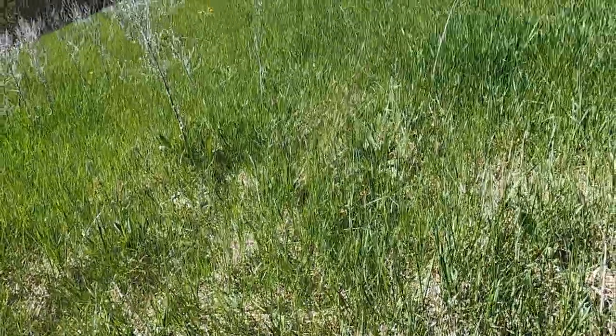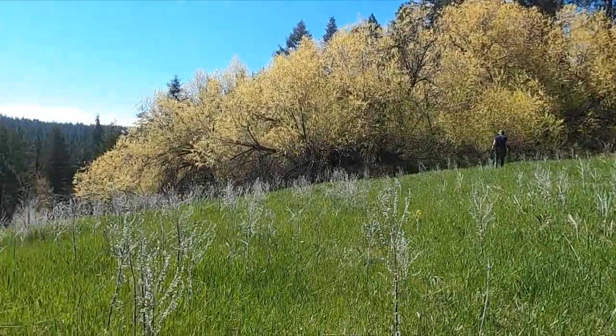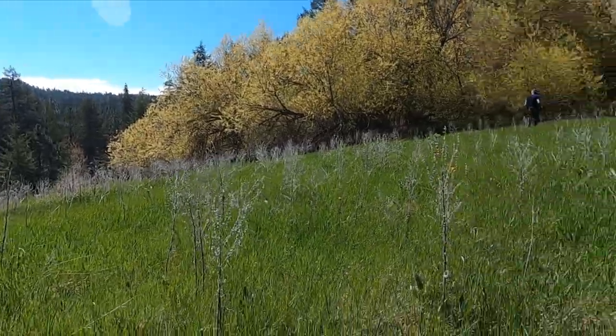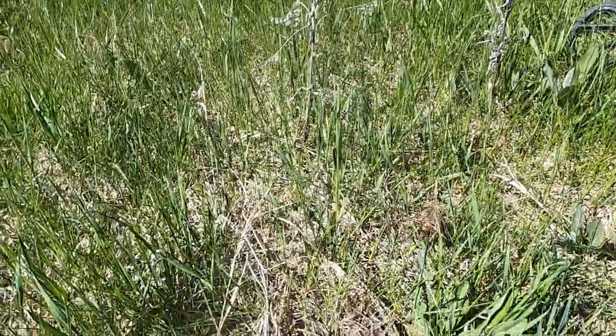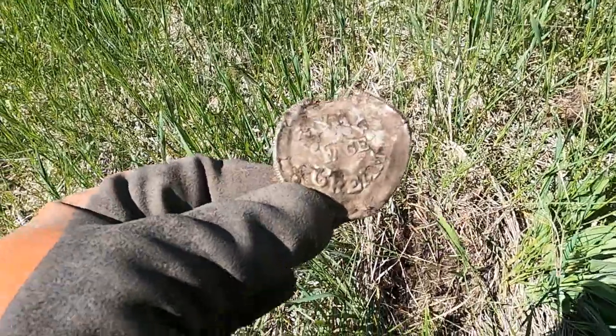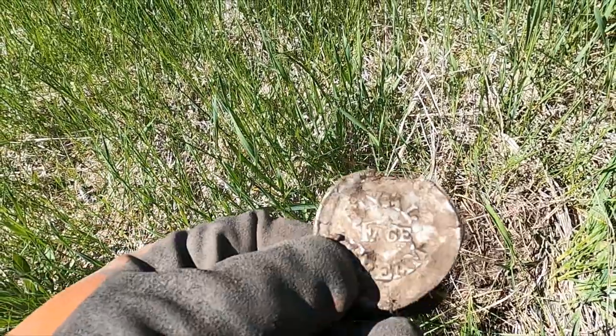Jeff and I are doing an old home site. There's a bunch of shade trees, apple trees, there's actually a well over there, and I'm kind of in the field. Here's my first good relic - it says 'Royal Face Cream' - so hopefully we can find something good today.